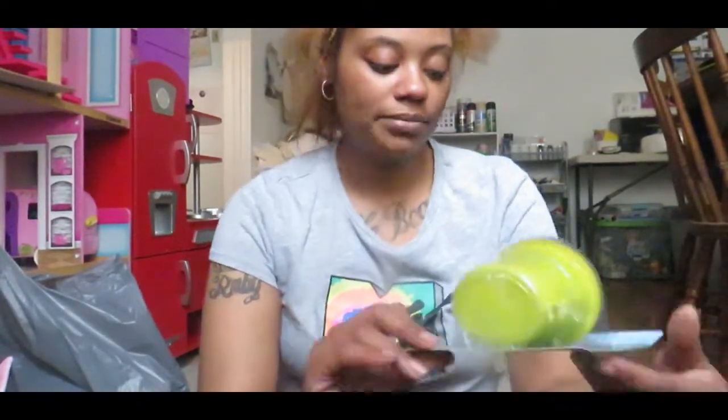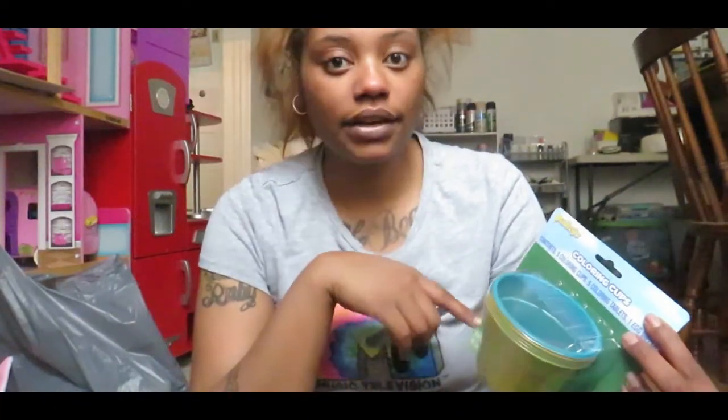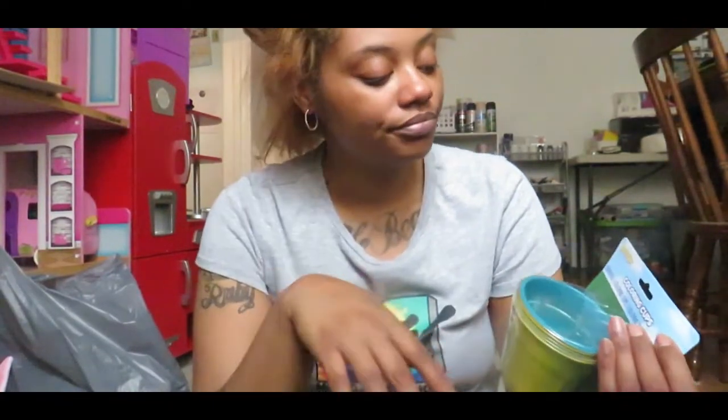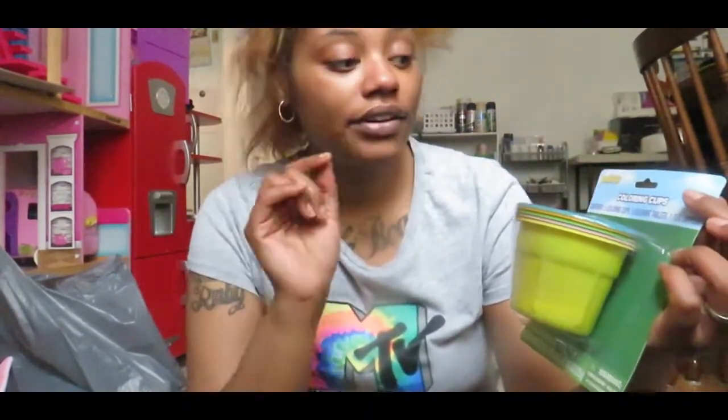I grabbed a coloring cup kit for eggs. This year for Easter I'm not doing baskets — they're going to do Easter cookies, paint their eggs, and then we're going on an egg hunt. I'm going to put a bunch of stuff in the eggs including money because the girls like money, and we're going to go to the park. In this kit you get five coloring cups, five coloring tablets, and an egg dipper — perfect since I have five kids.